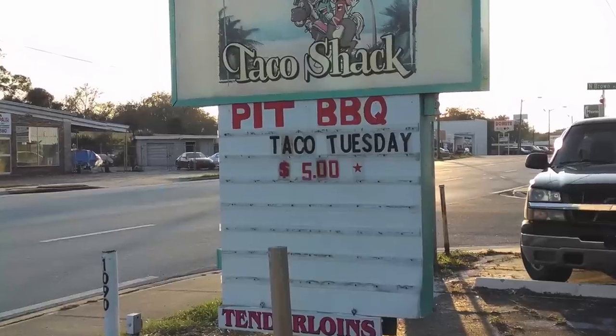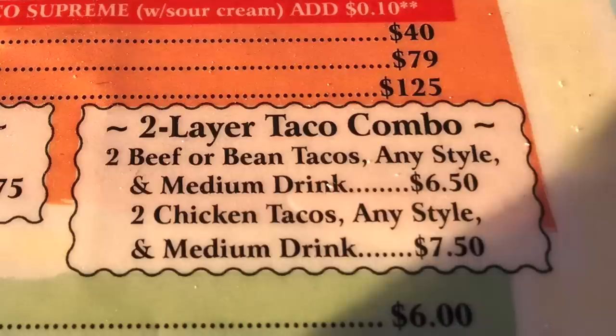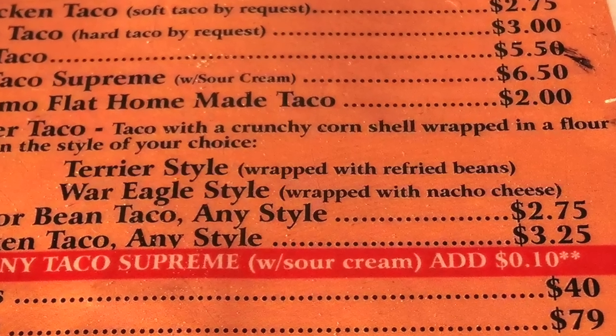Jennifer decided on taking advantage of Taco Tuesday and got a mix of hard and soft tacos, and I had my eyes on the two-layer taco combo. When you pick the two-layer tacos, you have a choice between two different styles: Terrier or War Eagle.